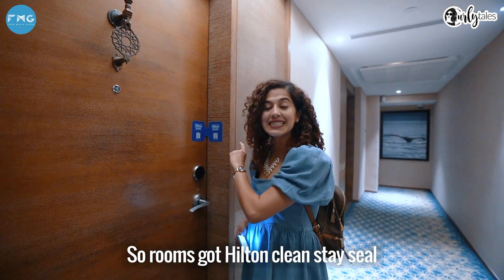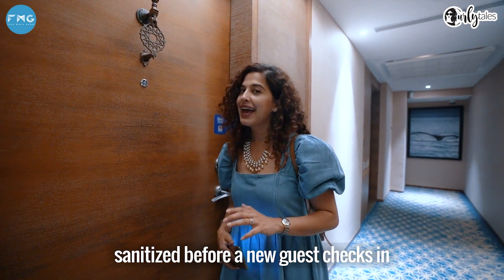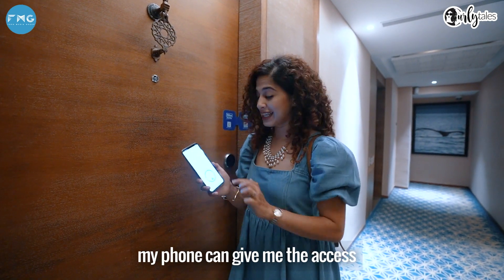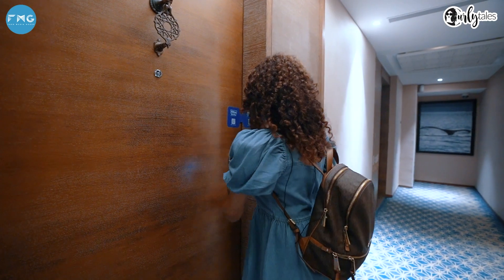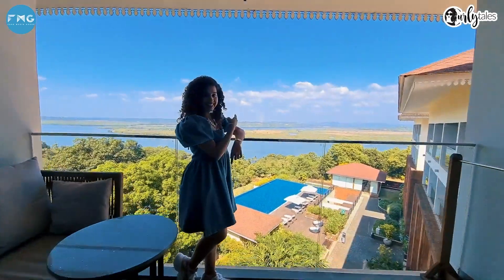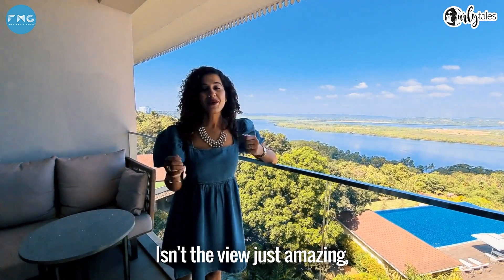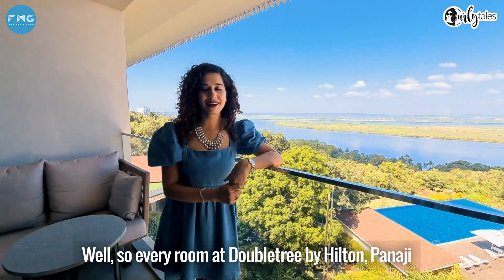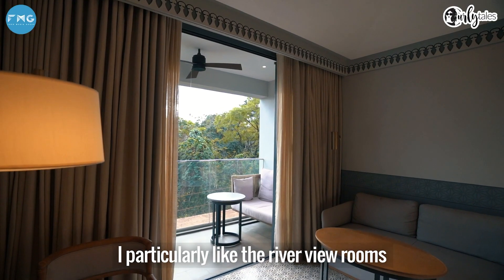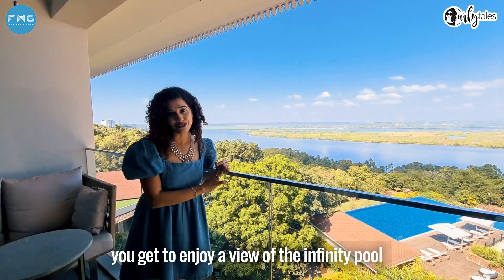The room has the Hilton Cleanstay seal, which means it has been cleaned and sanitized before a new guest checks in. I no longer need a card to get access to my room — my phone gives me access. Every room at Doubletree by Hilton Panaji comes with either a view of the Mandovi River or the forest. I particularly like the Riverview rooms because along with the river view, you also get to enjoy a view of the infinity pool.